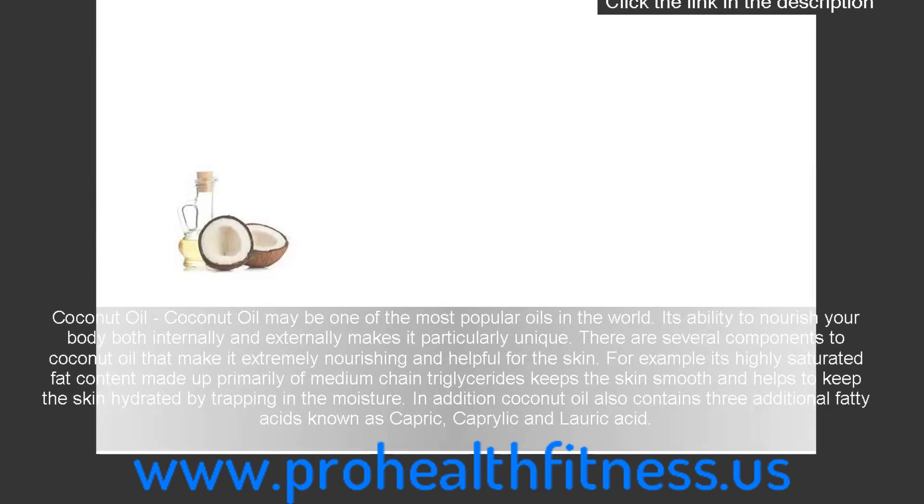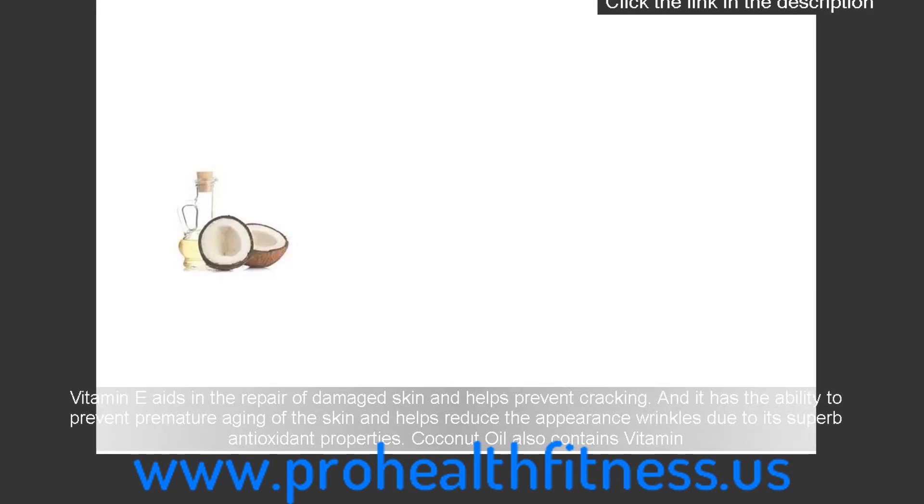Coconut oil may be one of the most popular oils in the world. Its ability to nourish your body both internally and externally makes it particularly unique. Its highly saturated fat content, made up primarily of medium chain triglycerides, keeps the skin smooth and helps keep the skin hydrated by trapping in moisture. Coconut oil also contains three additional fatty acids known as capric, caprylic and lauric acid. Vitamin E aids in the repair of damaged skin, helps prevent cracking, and has the ability to prevent premature aging of the skin and reduce the appearance of wrinkles due to its superb antioxidant properties.